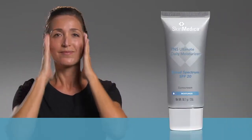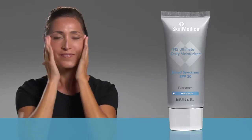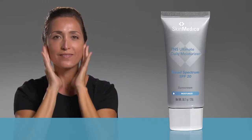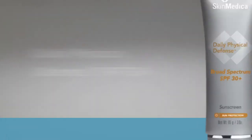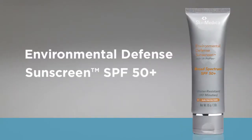You'll want to apply TNS Ultimate Daily Moisturizer with SPF 20 as everyday protection from normal sun exposure. But if you plan to be in the sun for a prolonged period of time, use a sunscreen with a higher SPF, such as Daily Physical Defense SPF 30+, or Environmental Defense Sunscreen SPF 50+. We know a high-quality moisturizer and sunscreen